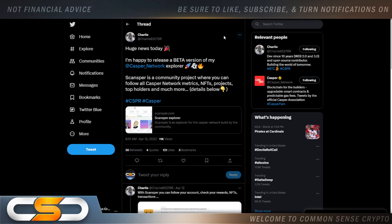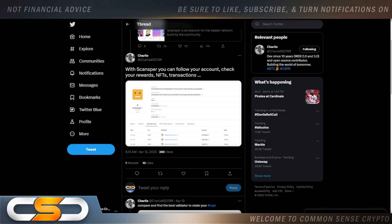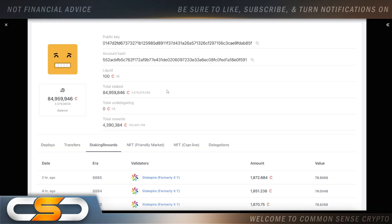Huge news today — a beta version of the Casper Network Explorer has been released. Scansper is a community project where you can follow all Casper Network metrics, NFTs, projects, top holders, and much more. With Scansper, you can follow your account, check your rewards, NFTs, and transactions. The layout is absolutely incredible.